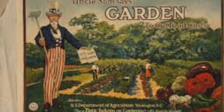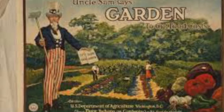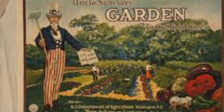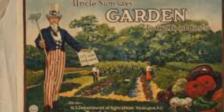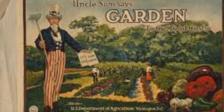The people would participate in what was called Meatless Mondays to save meats for the soldiers. Also, Wheatless Wednesdays to save wheat for the soldiers. They would also save energy by turning off the lights when they were not using them, or not use them at all.